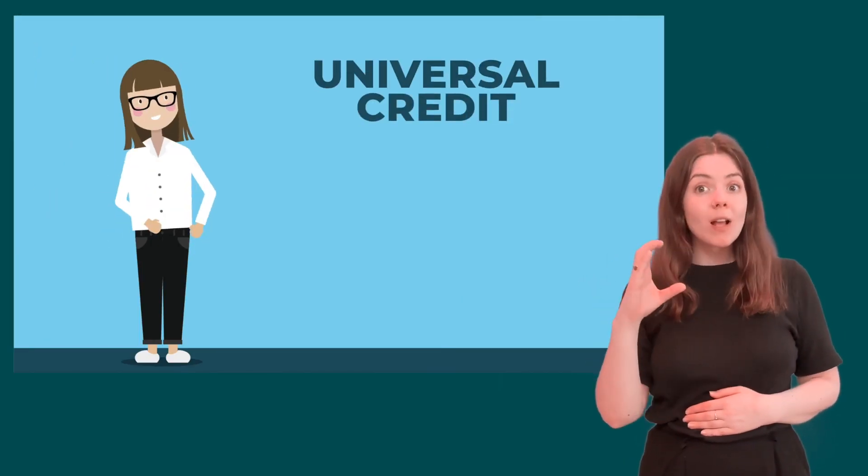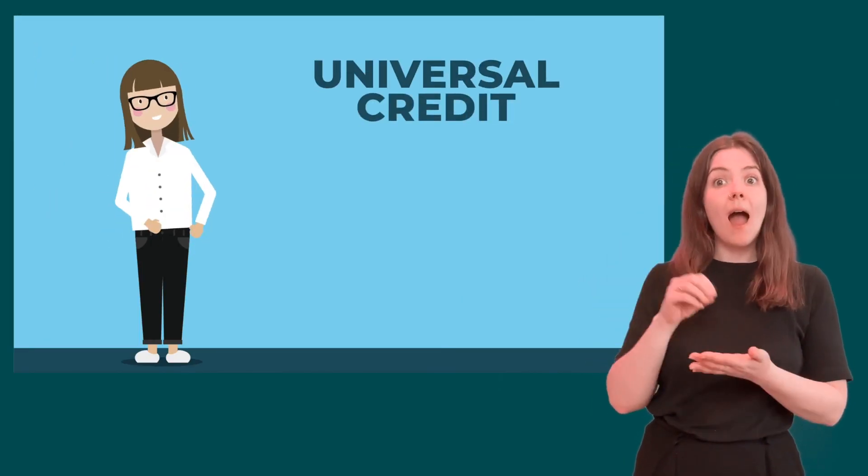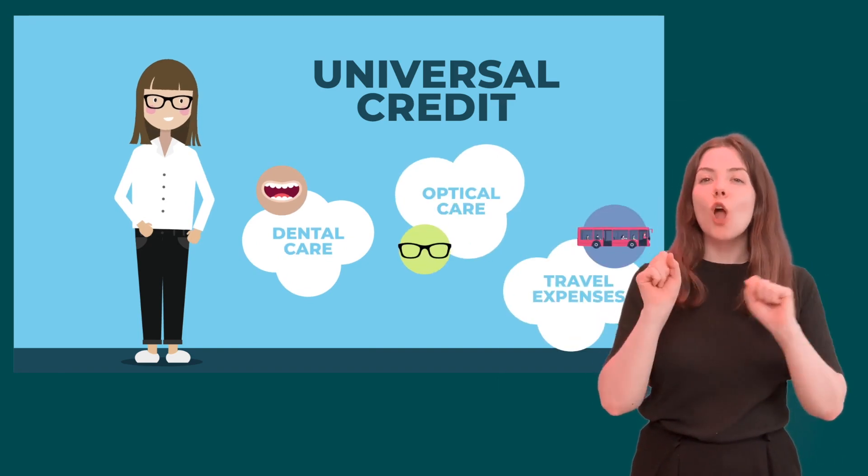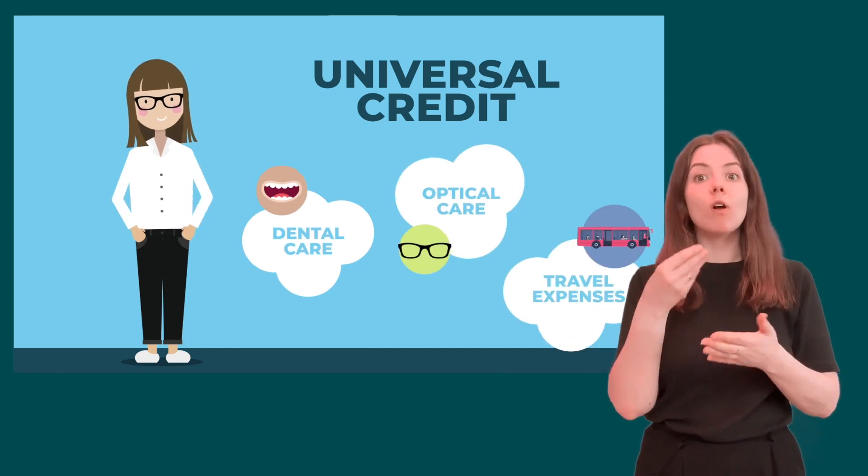Are you claiming Universal Credit? If so, you may be able to get help with Health Service dental, optical and travel costs, but you will not get this automatically.